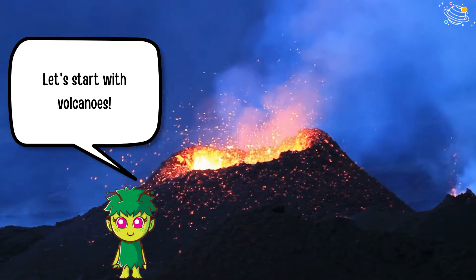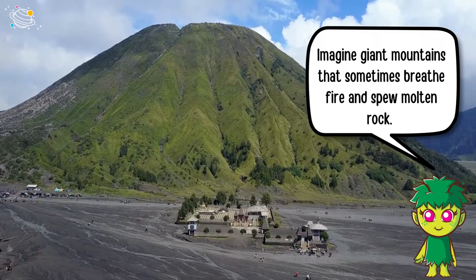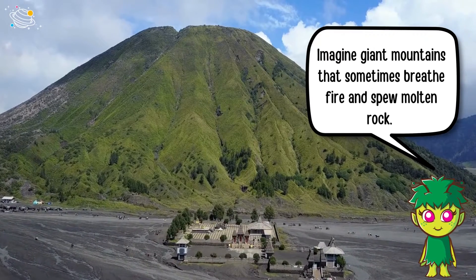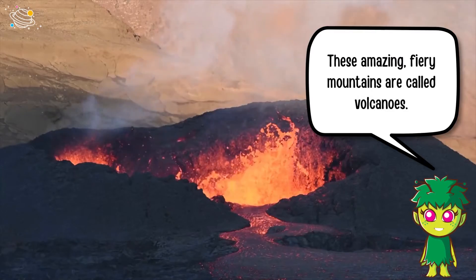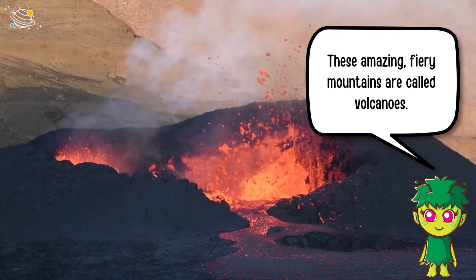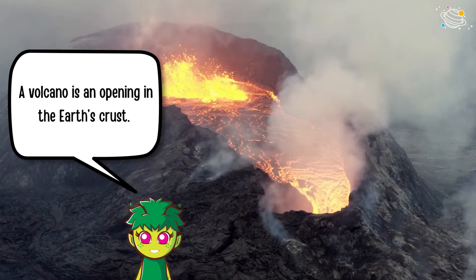Let's start with volcanoes. Imagine giant mountains that sometimes breathe fire and spew molten rock. These amazing fiery mountains are called volcanoes. A volcano is an opening in the earth's crust.